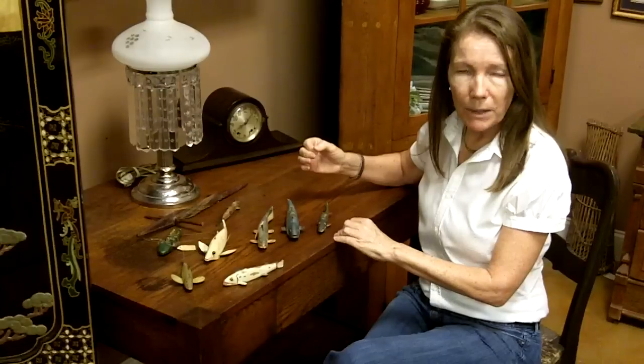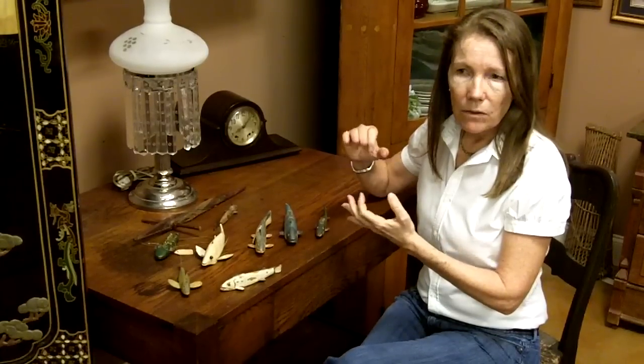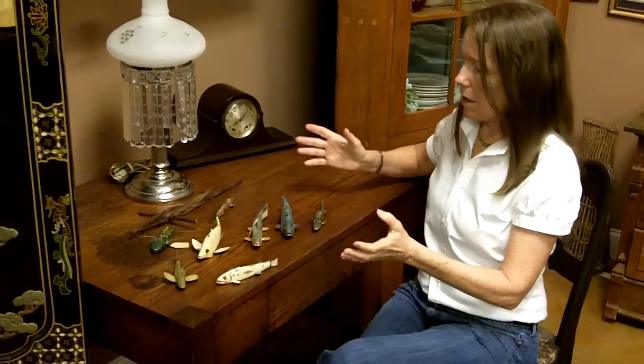The value on these is somewhere between $50 and $150 a piece. If you have fishing decoys and you're wondering what the value is of yours, age, condition, maker — some of them are signed — all those have to be taken into consideration for the value.